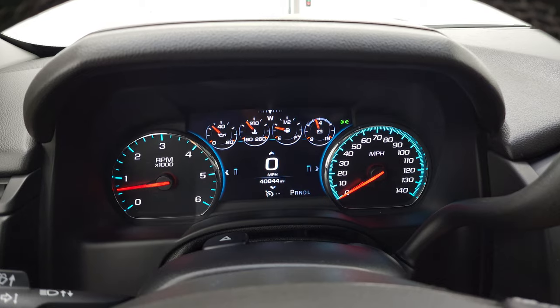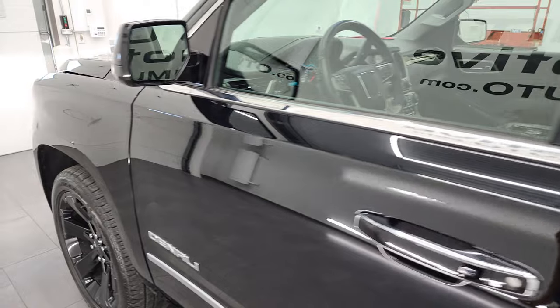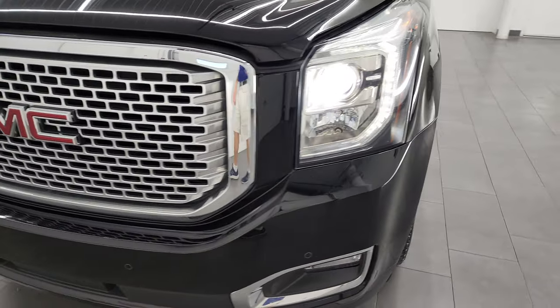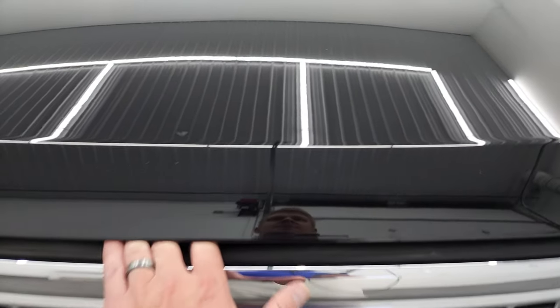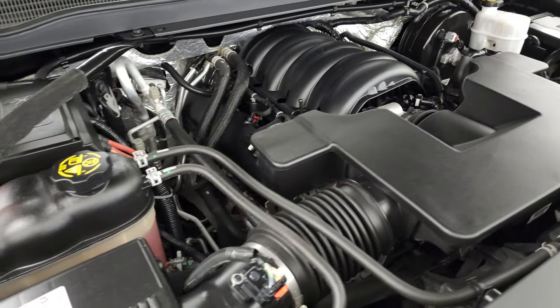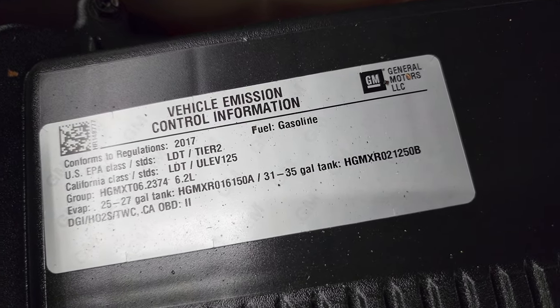It starts right up — no check engine lights or anything like that. You do get the HID headlamps and the LED running lights. Under the hood we have the 6.2 liter V8 gas engine, 420 horsepower. Engine bay is very clean, runs very smooth. Once again, this Yukon XL has been fully safety inspected by our service shop, has a fresh oil and filter change, all the fluids have been checked and topped off, and this Yukon XL is 100% ready to go. There is your emissions sticker.